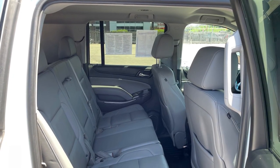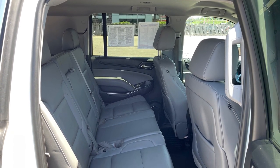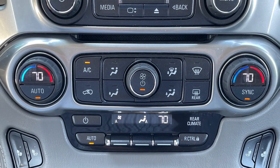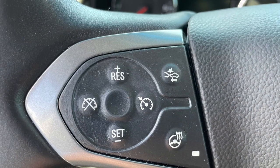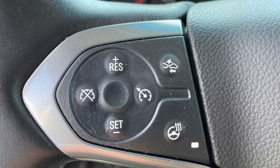Inside, you'll find seating for eight, plus amenities such as tri-zone automatic climate control, heated front and second-row outboard seats, and a heated steering wheel. There is also plenty of safety for you and your family,